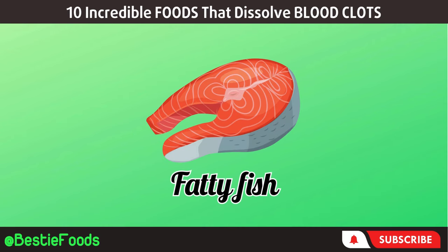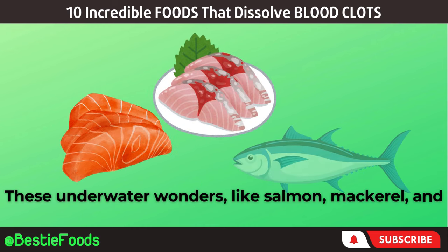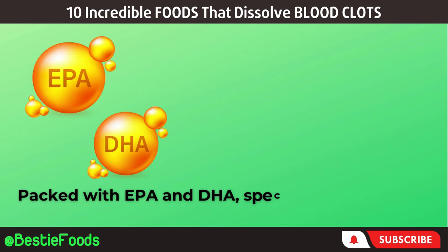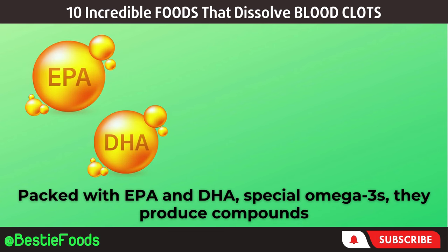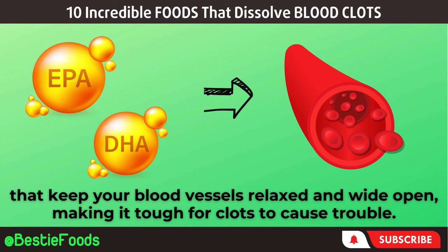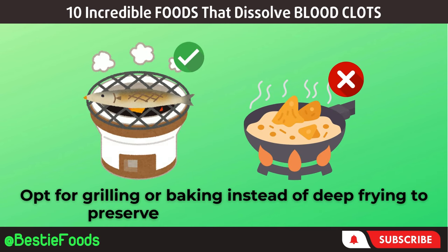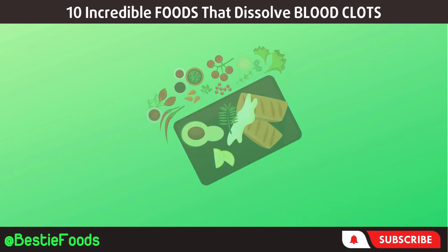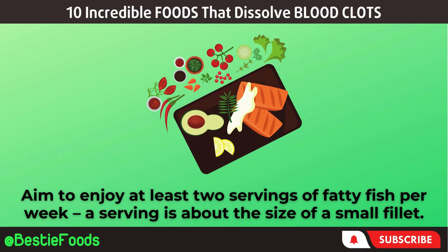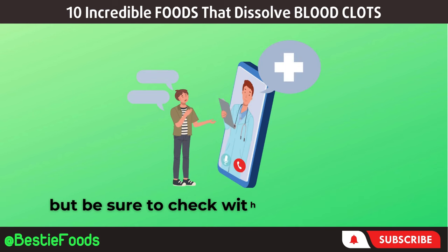Next, let's take a dip into the world of fatty fish. These underwater wonders — like salmon, mackerel, and tuna — are your allies in the fight against blood clots. Packed with EPA and DHA, special omega-3s, they produce compounds that keep your blood vessels relaxed and wide open, making it tough for clots to cause trouble. Opt for grilling or baking instead of deep frying to preserve those omega-3 benefits. Aim to enjoy at least two servings of fatty fish per week. If you're not a fan of fishy tastes, fish oil supplements could be an option, but be sure to check with your doctor first.